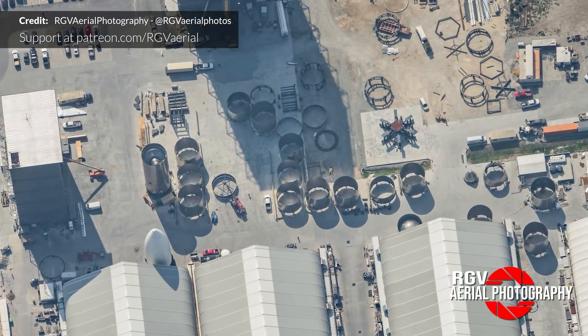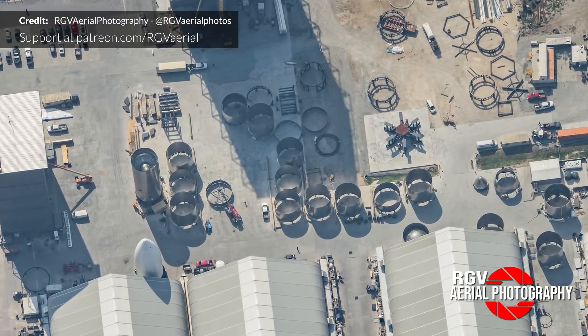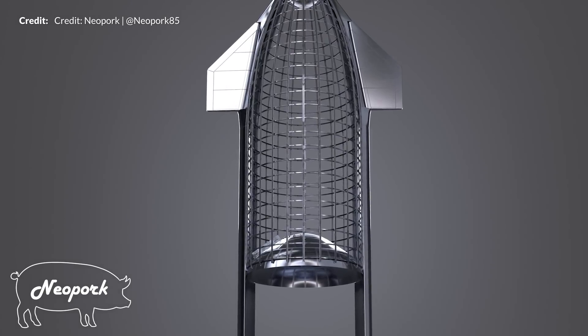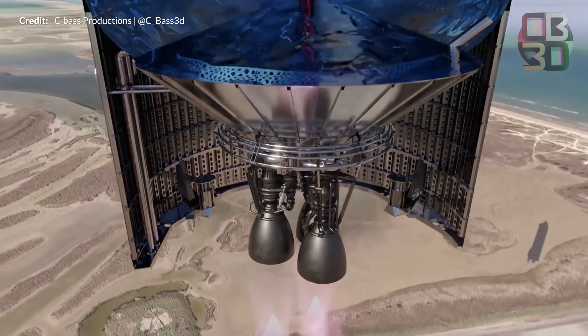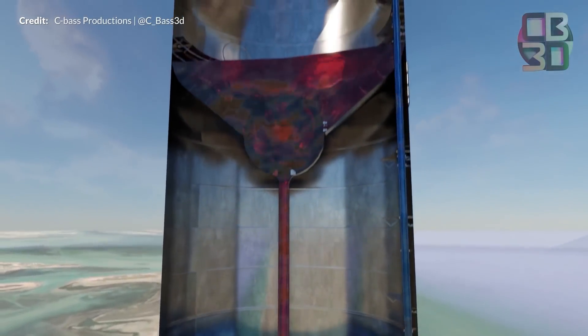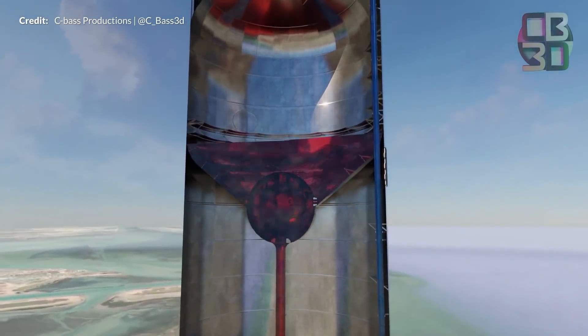Starship is made up of stainless steel which requires extra reinforcement to support itself. But reinforcement adds weight, which is really not what rocket engineers like. Without structural support, the weight of the heavy ship can cause it to buckle and rupture, as famously demonstrated by the Atlas Agena. So by pressurizing Starship's tanks, two things are accomplished.